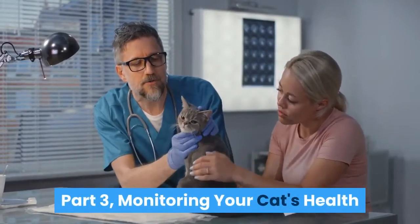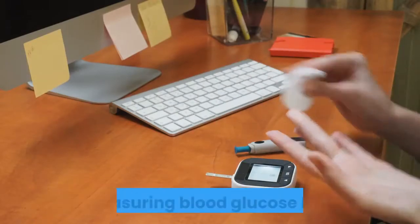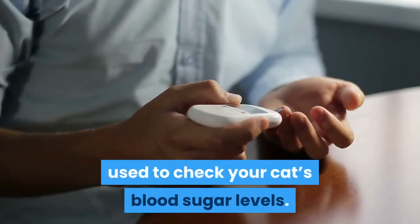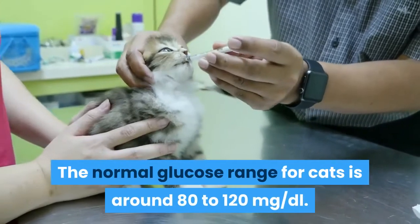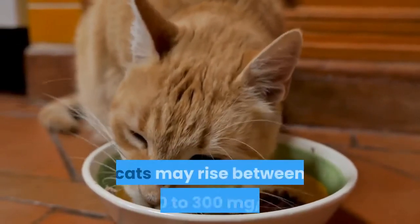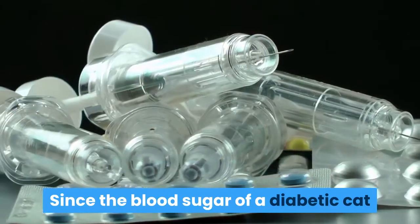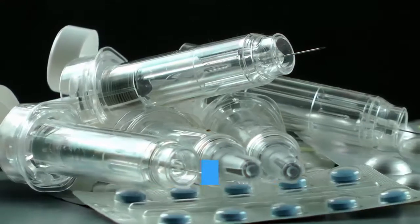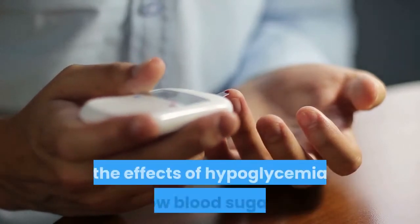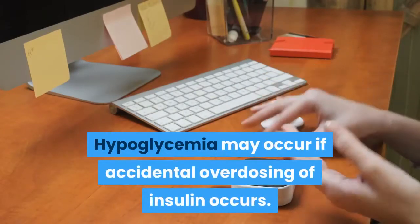Part 3: Monitoring Your Cat's Health. Monitor your cat's blood sugar — the gold standard in diabetes control is measuring blood glucose levels. Digital glucose monitors for humans can be used to check your cat's blood sugar levels. The normal glucose range for cats is around 80 to 120 milligrams per deciliter. After a meal, the sugar levels in normal cats may rise between 250 to 300 milligrams per deciliter. Since the blood sugar of a diabetic cat is maintained by insulin injections, the glucose levels in the blood should be within the normal range. Regular blood glucose monitoring will help avoid the effects of hypoglycemia — low blood sugar — which may occur if accidental overdosing of insulin occurs.